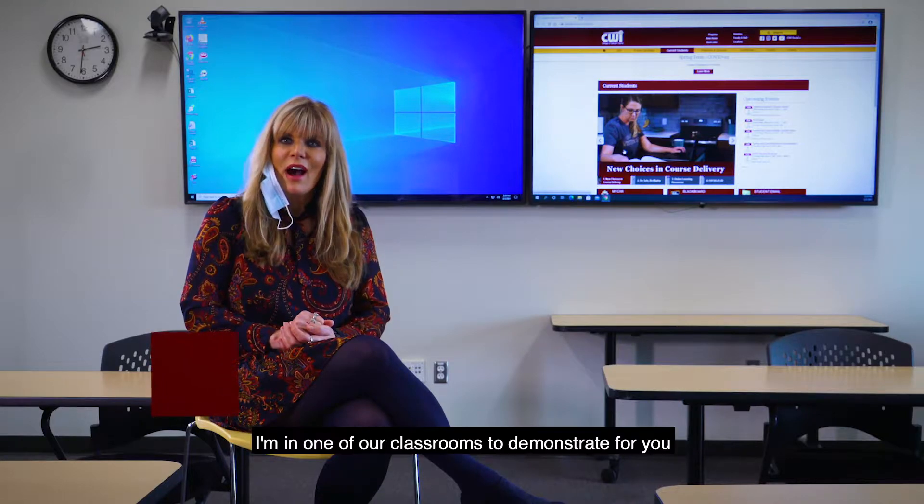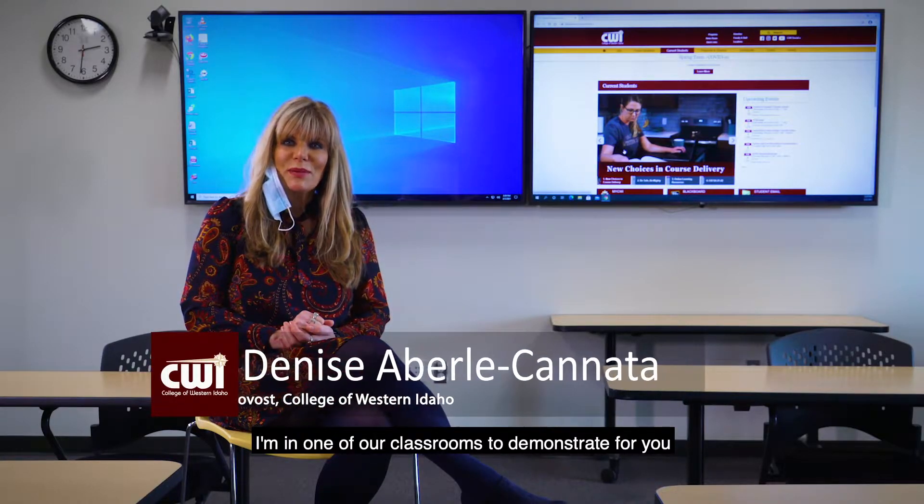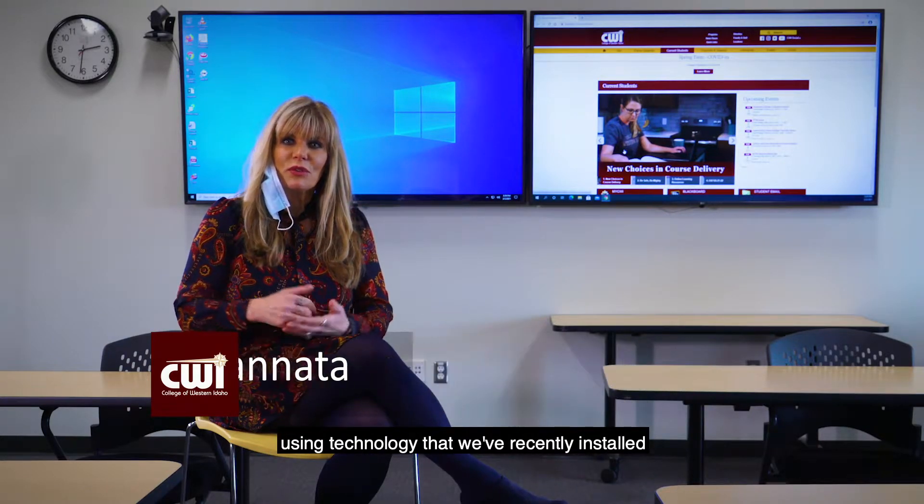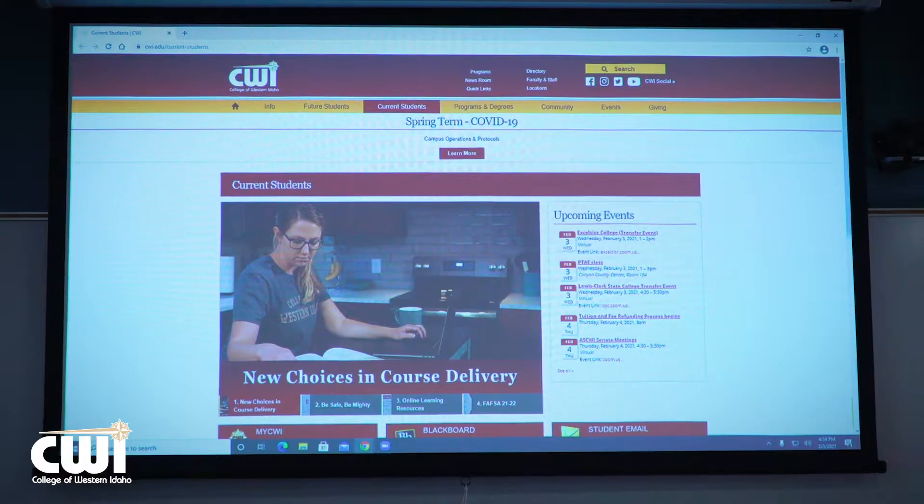Hi Board of Trustees. I'm in one of our classrooms to demonstrate for you how we offer our HyFlex modality using technology that we've recently installed here in one of our brand new smart classrooms.